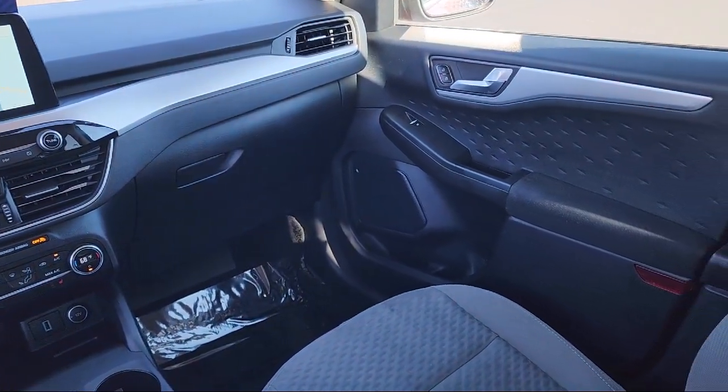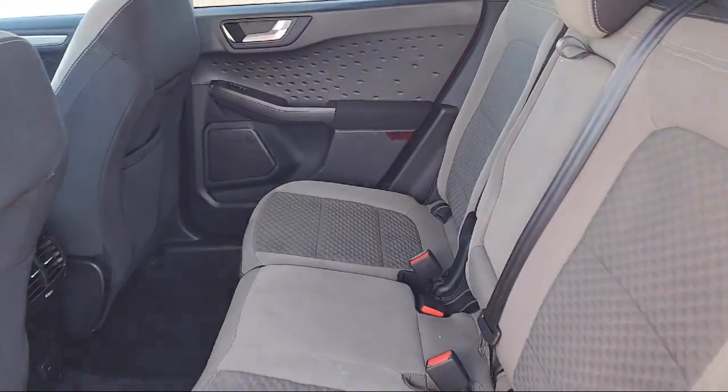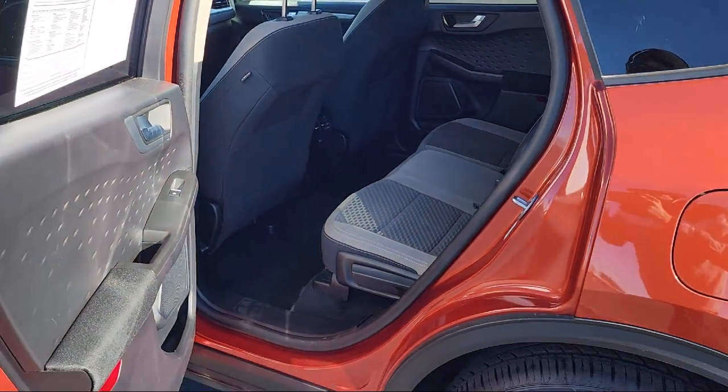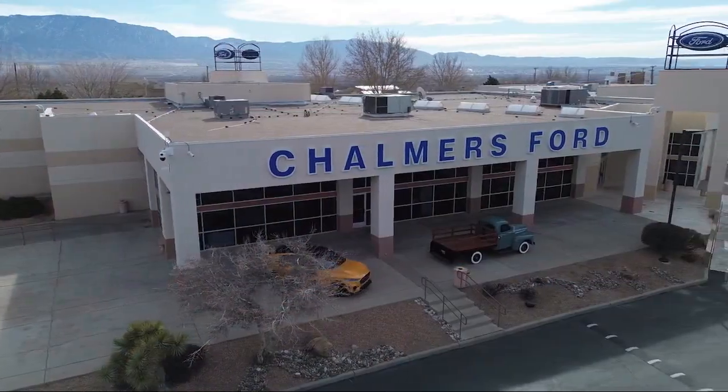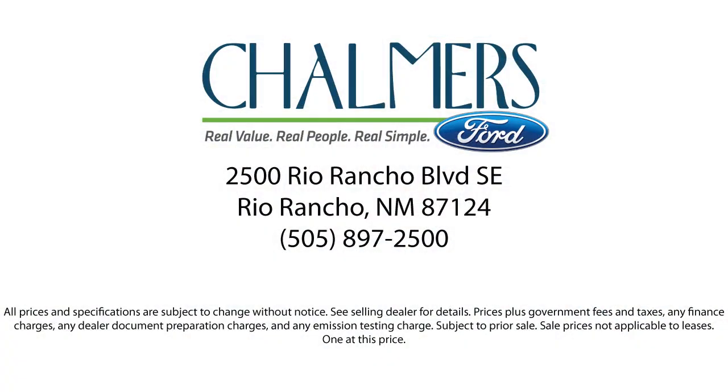We have a friendly and accommodating staff eager to assist you, and our team of experts is ready to share all you need to know about our available car loan and lease options, so our shoppers feel at ease, worry-free, and extra satisfied with their purchases from us. So come in today and schedule a test drive. We are located at 2500 Rio Rancho Blvd.